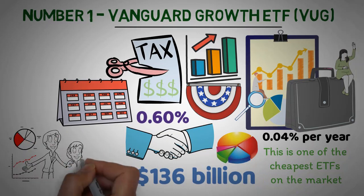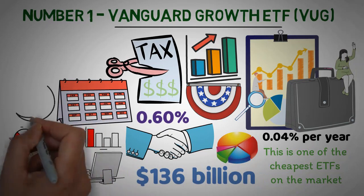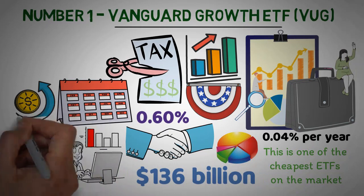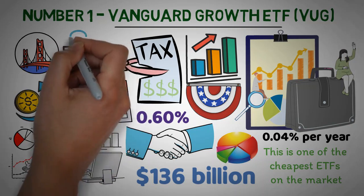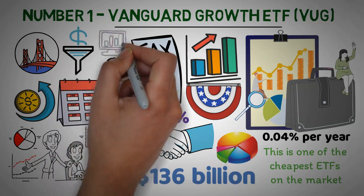Additionally, this ETF includes a portfolio made up of companies that are expected to experience higher returns than the market as a whole due to their strong fundamentals and potential for long-term growth. It utilizes the largest U.S. companies, filters them through a screen of profitability and sales growth, and then selects only those with solid histories of expansion.